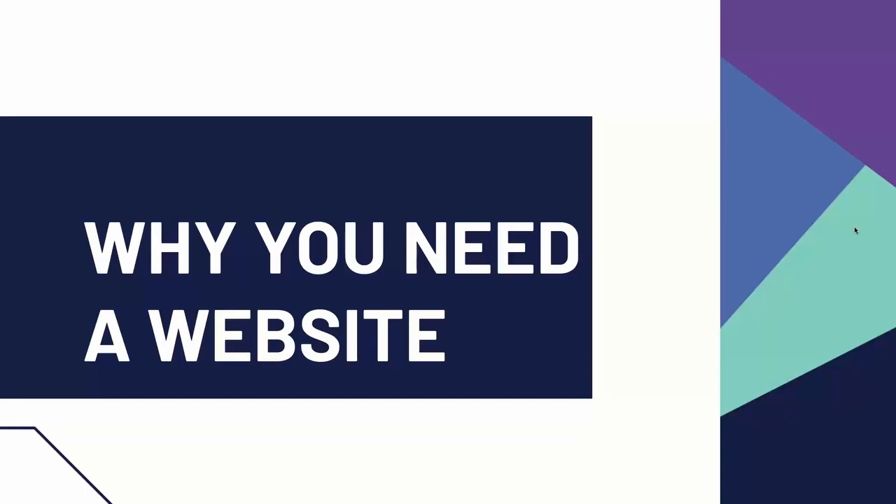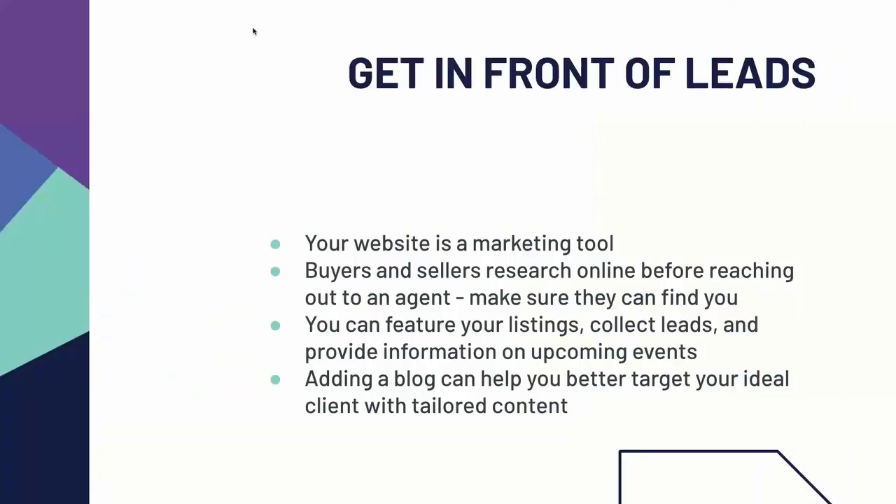Let's talk about why you need it first. One of the main reasons is to get in front of leads. Your website is a marketing tool. Buyers and sellers more than ever are researching everything online before they even reach out to an agent. Folks are doing a lot of research online before they even start the process of working with an agent, so they're going to be looking for you and you need to make sure that they like what they find and that they can find you.